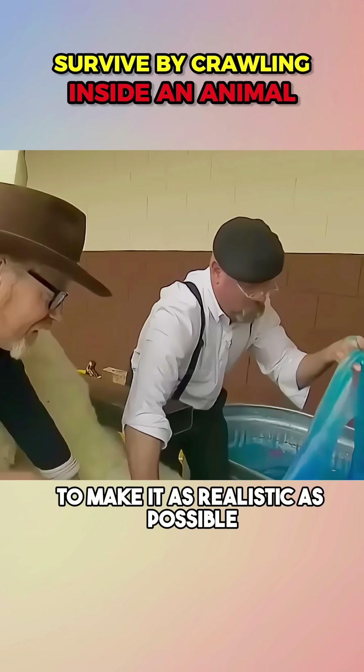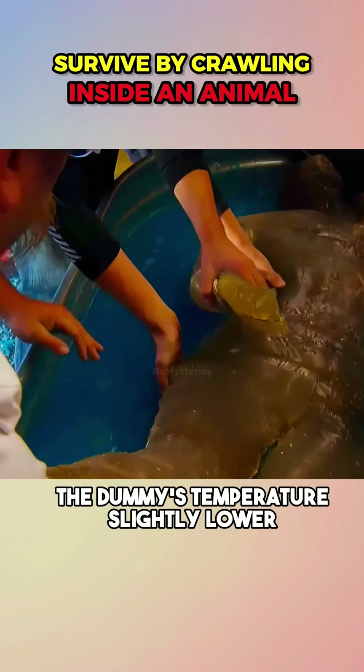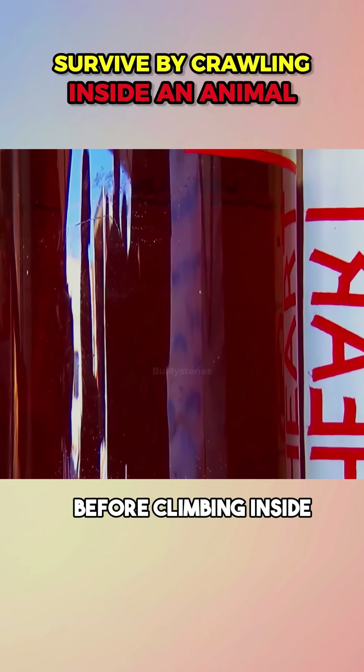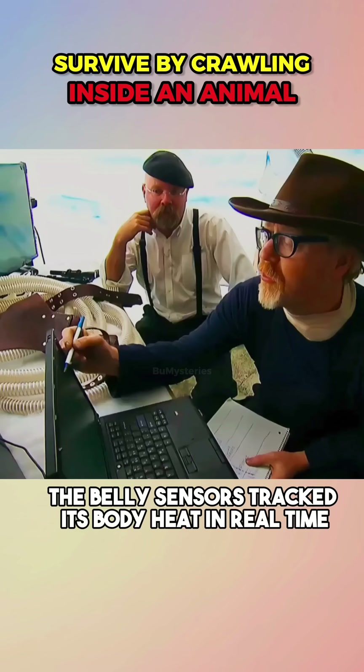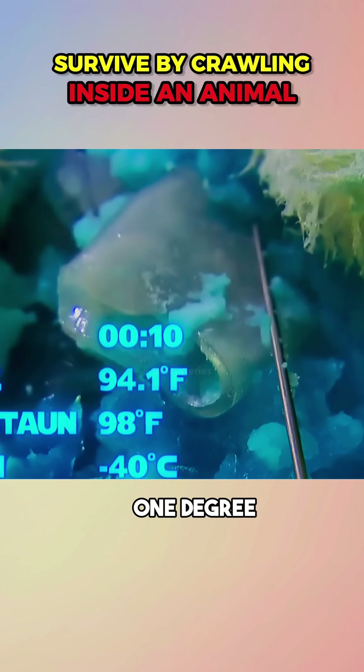Jamie added warm artificial animal fluids and layers of faux organs to make it as realistic as possible. Adam adjusted the dummy's temperature slightly lower, simulating someone already chilled before climbing inside. Once the dummy was sealed inside the belly, sensors tracked its body heat in real time.